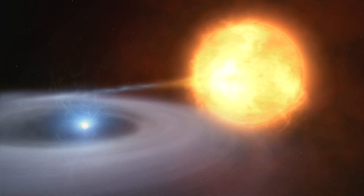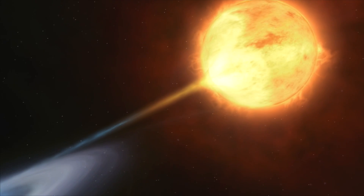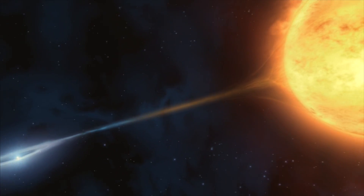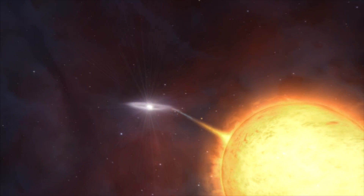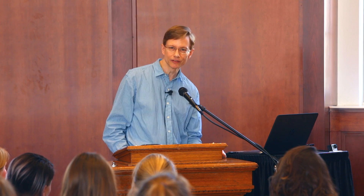Meanwhile, most of the iron in the universe is created when white dwarfs explode after mass transfer from a companion star, or maybe a collision with a companion white dwarf, causing the temperature to exceed the 600 million Celsius needed to fuse carbon. After that happens, fusion of further elements occurs all the way up to the iron group. I think it's absolutely amazing to realize that the iron in this weight and the iron in the hemoglobin that makes your blood red came from exploding white dwarfs billions of years ago.